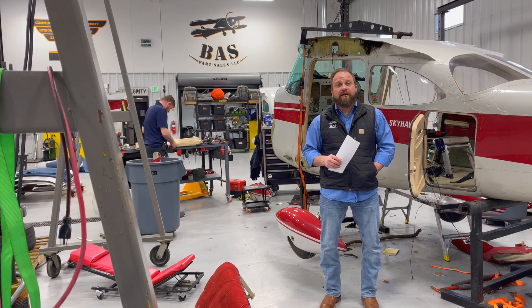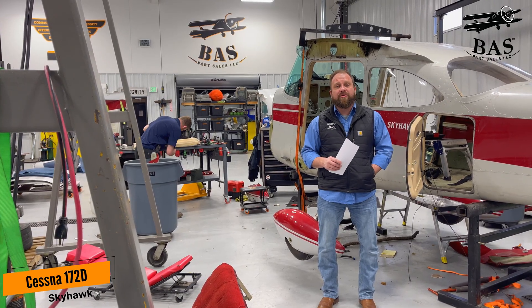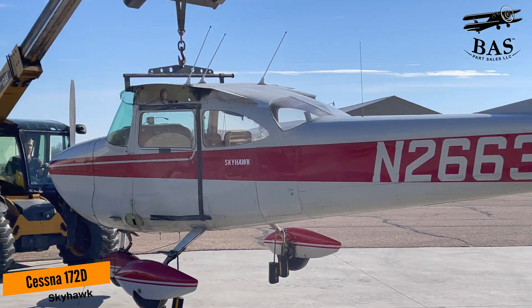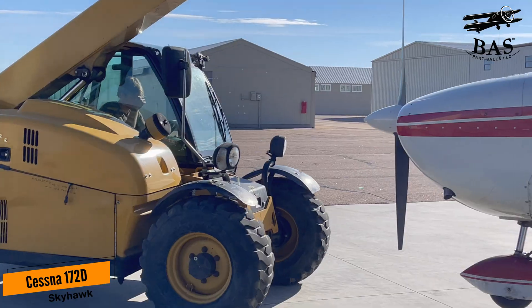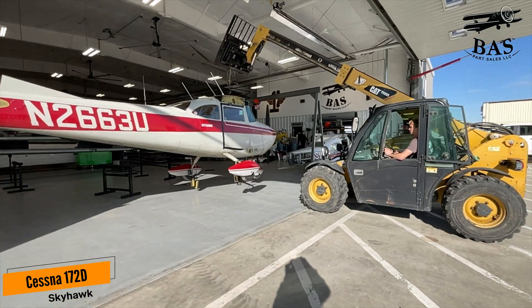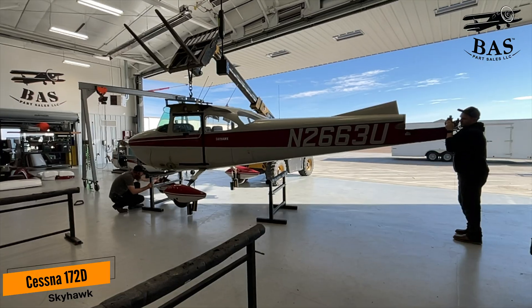This week in the BAS Disassembly Hangar, we have the Cessna 172D. This Skyhawk had an engine problem which caused it to land in a field, and it landed pretty safely. However, the aircraft did total, which brings it to us. We're going to part it out and put lots of good things on the store.